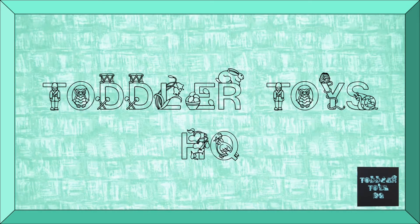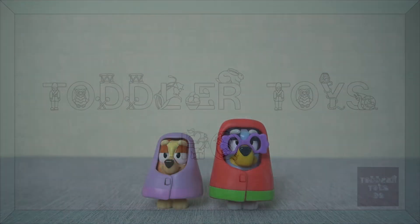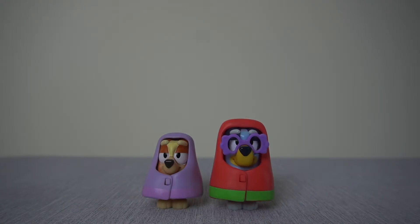Welcome back to Toddler Toys HQ. We have another toy review today, and this is for the Bluey and Bingo Granny Figurines 2-pack playset. This is a two-piece pack currently retailing for eight pounds in the UK, and you get two cute little figures and three accessories.